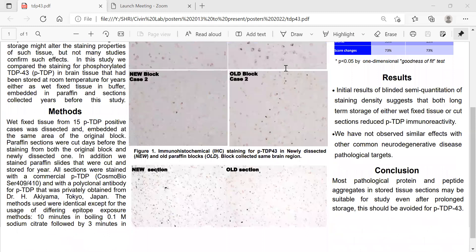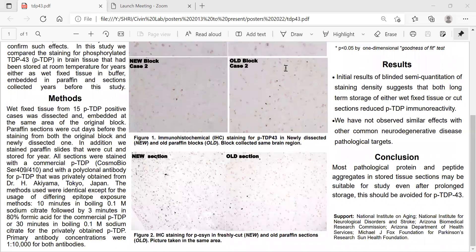For the methods, we fixed tissue from 15 phosphorylated TDP-43 positive cases that were dissected and embedded in the same area of the original block. Paraffin sections were cut days before staining from both the original block and the newly dissected one.